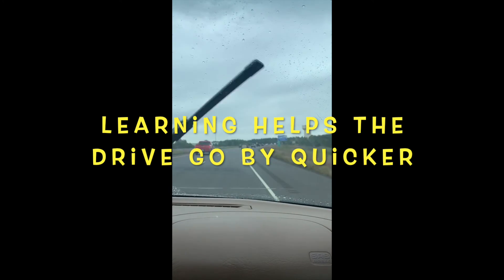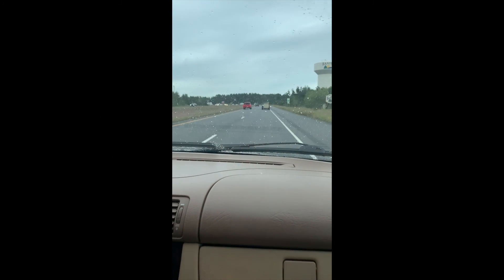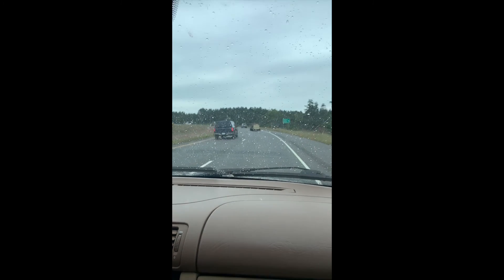We are just approaching Brainerd, and our cabin is in the Brainerd Lakes area, about 20-25 minutes further north. What we do on our ride up is we have a time of learning — we might read a book together, discuss something, or right now we're doing some YouTube. We're learning about a dark side of Christian music, which has been an eye-opener to us, and we don't really know what to think about that.